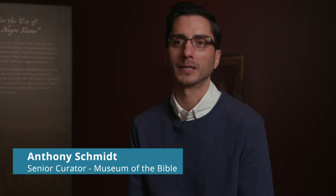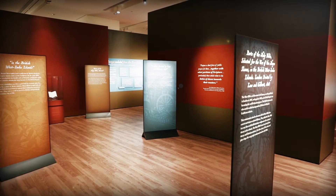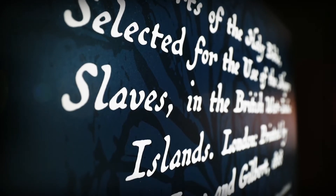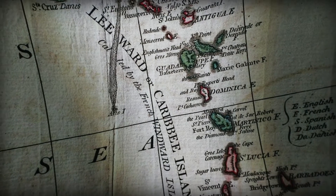My name is Anthony Schmidt, and I am Senior Curator at the Museum of the Bible in Washington, D.C. We are in our newest exhibit, or one of our newest exhibits, titled The Slave Bible: Let the Story Be Told.